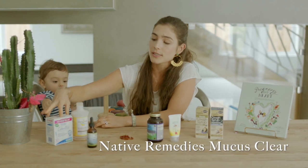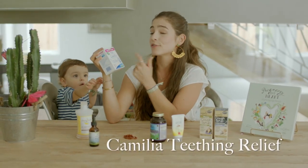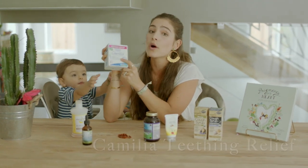I also love Boiron, which is from France. This is for teething — it's called Camilia. It's great, works wonderful.